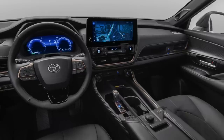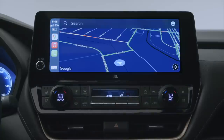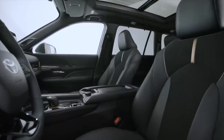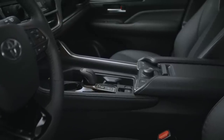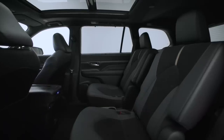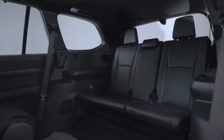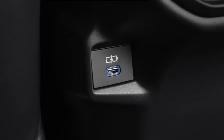Toyota has elevated the interior of the Grand Highlander compared to the regular Highlander. It comes standard with a 12.3-inch touchscreen with wireless Apple CarPlay and Android Auto, and an available 12.3-inch digital driver display. The configurable center console can fit a tablet with the internal tray removed, and also features a wireless charger, two USB ports, and three cup holders — including one capable of holding a larger water bottle. Second-row passengers get either a bench seat on the base model or available captain's chairs. Toyota says an adult will fit in the third row, and there are individual USB ports back there. In total, there are 13 cup holders and seven USB-C charge ports across all three rows.